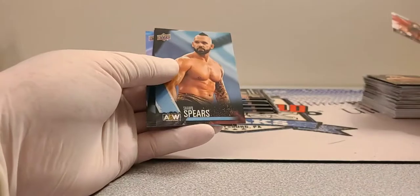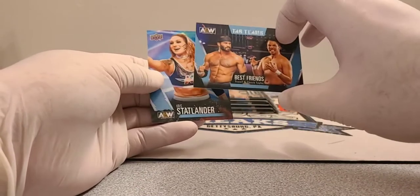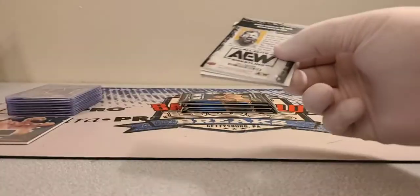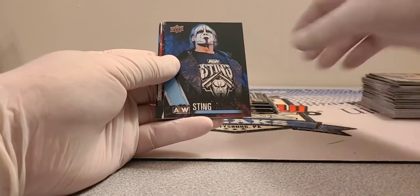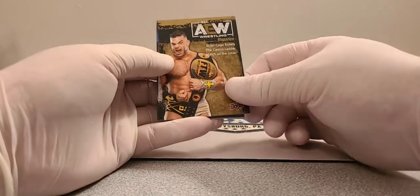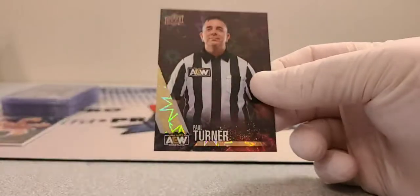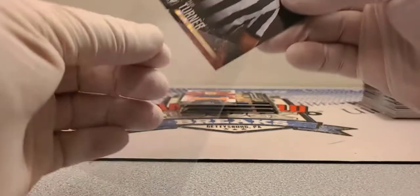Luchasaurus main features, Sean Spears, Best Friends — Chuck Taylor and Trent — and Chris Statlander, with four packs left. Big Swole, Sting, Orange Cassidy — he's fun to watch — and Brian Cage. Then we got a Paul Turner red parallel, pretty cool looking — you can see how it moves up by the right.